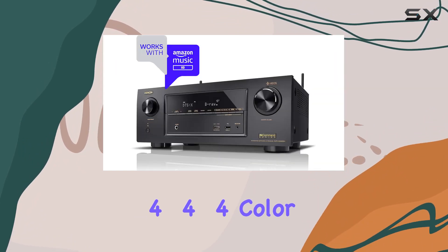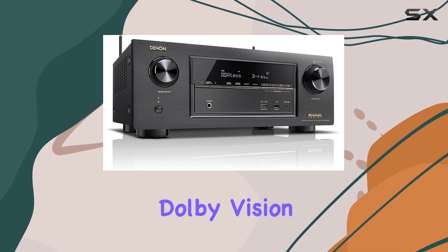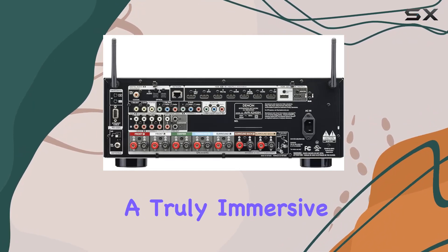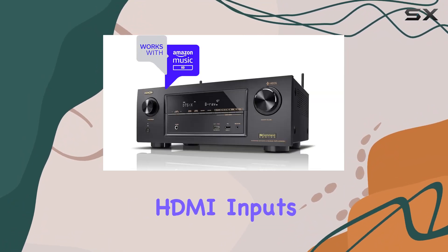It supports 4:4:4 color resolution, HDR, BT.2020, and Dolby Vision compatibility, adhering to the latest HDMI standards for a truly immersive visual experience. Connectivity won't be an issue with eight HDMI inputs and dual outputs.